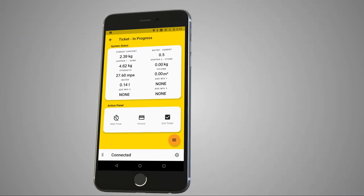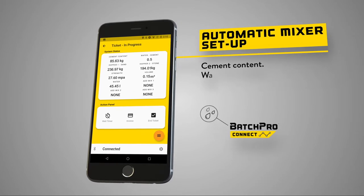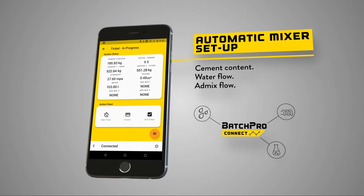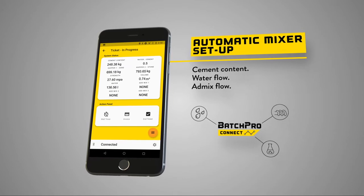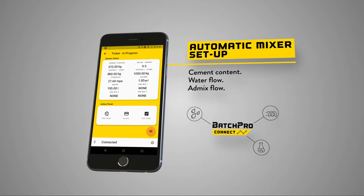The operator receives all the information they need to complete the job through the app. The system will automatically configure the mixer for the required mix design without any operator assistance, by adjusting the cement, water, and admix flow.